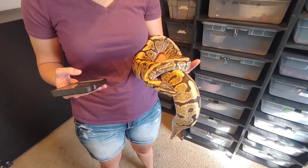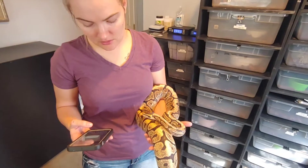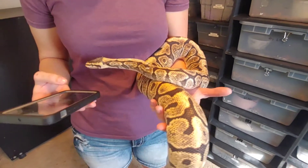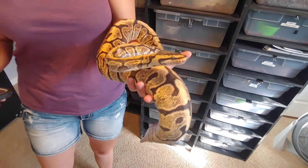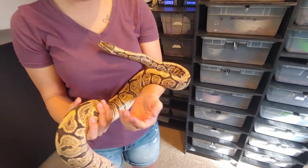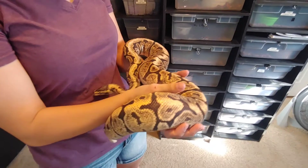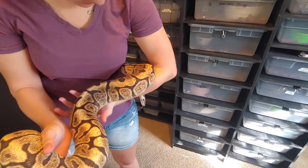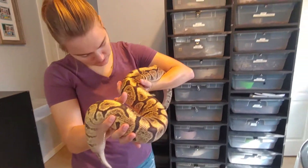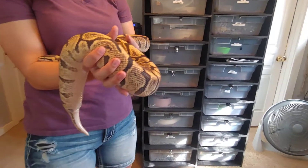This one's deep in shed so it doesn't look the best right now — you can see she's just starting to shed around her head area. She is a GHI Mystic Spider Orange Ghost het clown. She's got the GHI that we wanted. The orange ghost, which is technically a hypo, will go well with DiCaprio. She is a spider but she doesn't really have a wobble. She's supposed to be gravid — her tail is looking kind of fat down there, so we'll see.